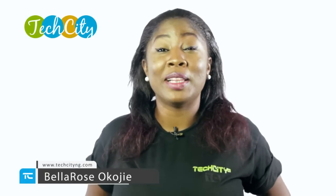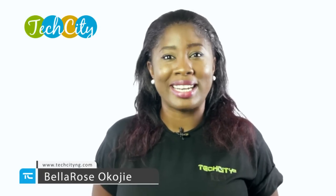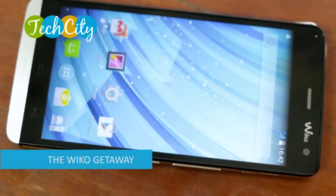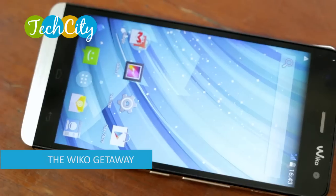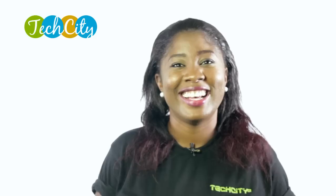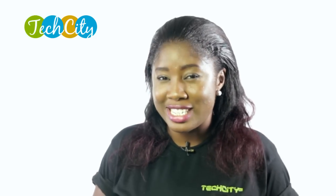Hi, welcome to Tech City. I am Bella Rizokoje. It is time for our gadget review. Here is introducing the latest device from the secret labs of French mobile company, Wiko. And it is called the Wiko Getaway. Now, Wiko is not such a popular brand just yet, but looking at what they have to offer with the Getaway, things are definitely going to change. Let's get straight into the details.